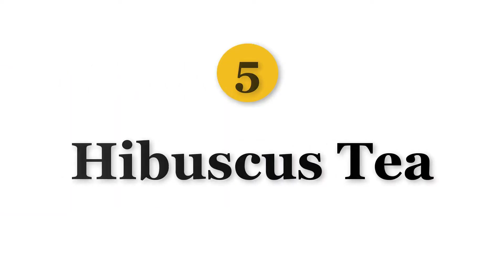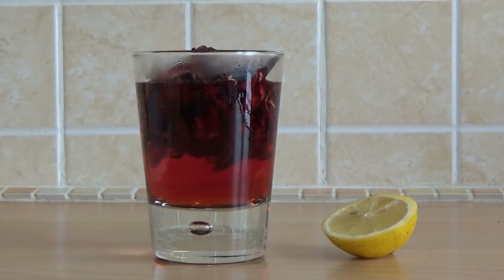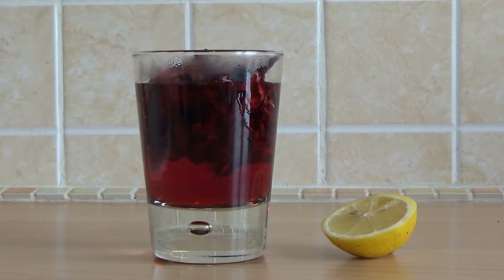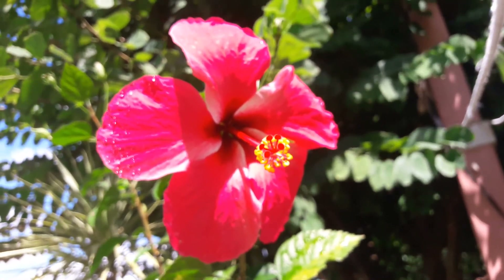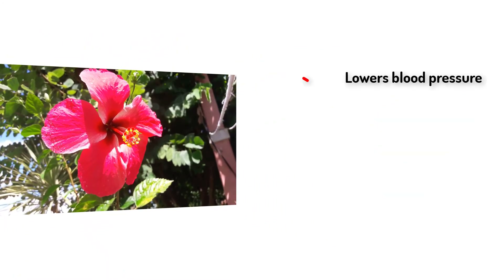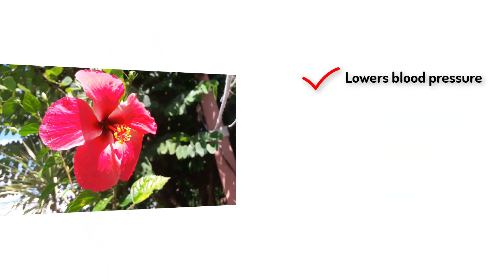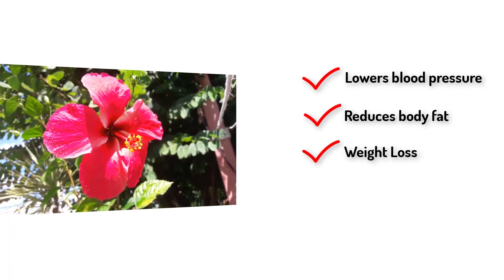Number 5 is Hibiscus Tea. Hibiscus tea is an herbal tea made from parts of the hibiscus plant boiled in water. It is rich in antioxidants which reduces the harmful effects of free radicals by 92%. It helps in lowering blood pressure, reduces fat accumulated in the body, helps in weight loss, and is good for your liver.